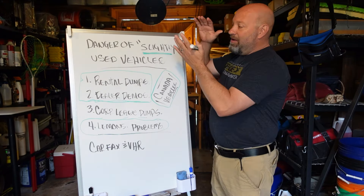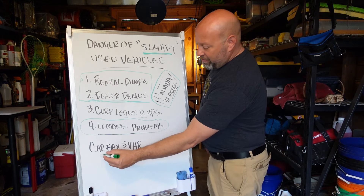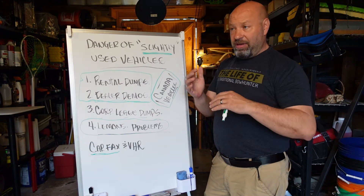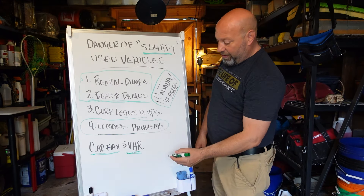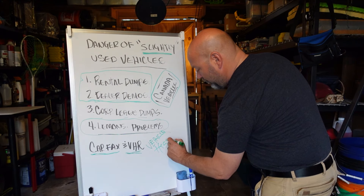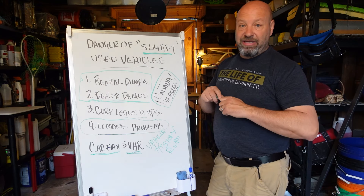So how do we know we're not being cheated? Two simple things you never, ever pass on. First: a Carfax vehicle report. And also from the dealership — which they have on pretty much every vehicle today since everything is computerized — a VHR. That stands for Vehicle History Report. The vehicle sends data to networks that dealerships can access.